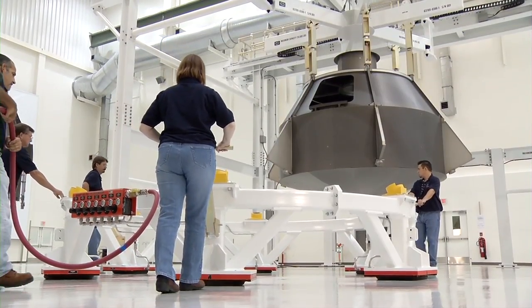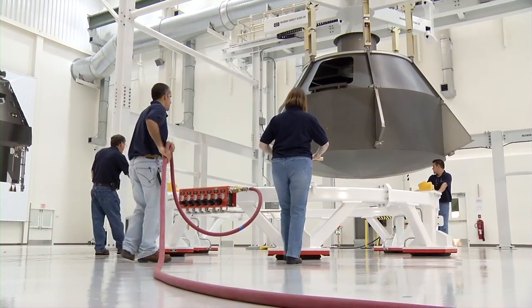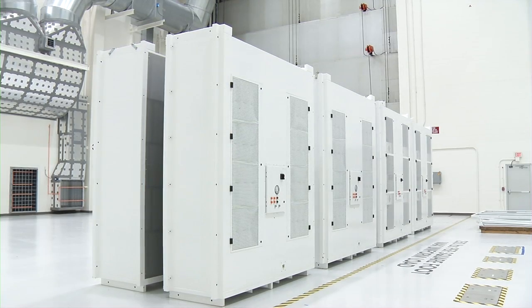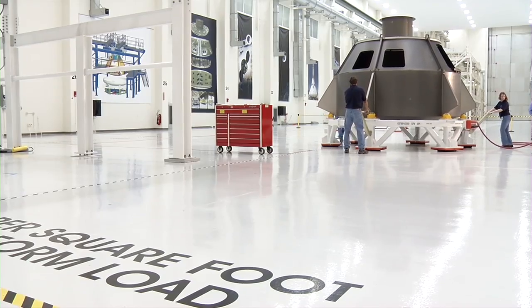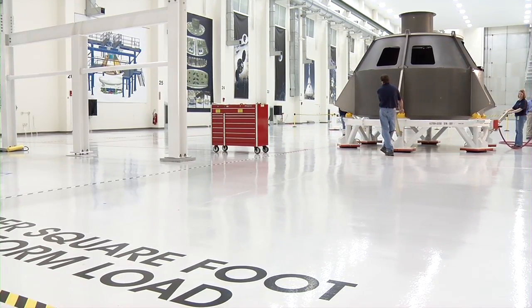Technical innovations incorporated into the ONC include 90,000 square feet of air-bearing floor space, paperless workstations, a portable cleanroom system, and specially designed lifting, lowering, and support tools. Custom-built air-bearing pallets will enable a small crew to effortlessly maneuver spacecraft hardware across the factory floor.